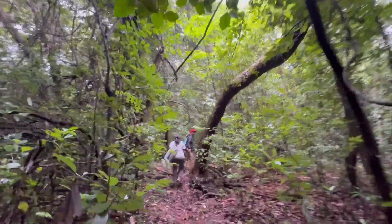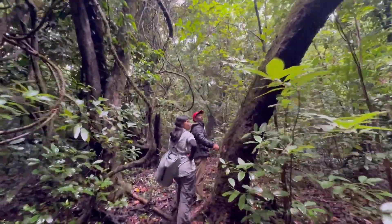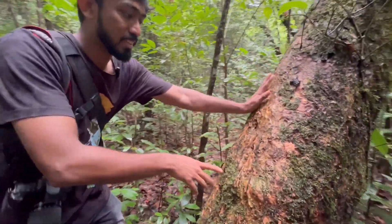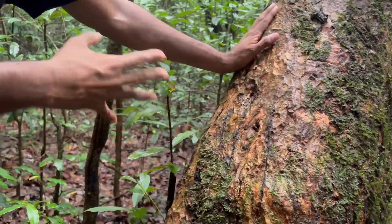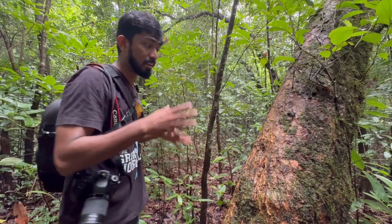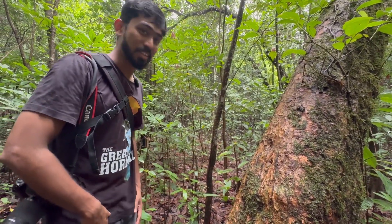Look how dense the forest has gotten. Rao Kaka has found something really interesting — these lines are scrape marks made by a leopard. A lot of big cats — leopards, sloth bears — make these marks, and that is how we can tell that a leopard was here where I'm standing right now. So cool to think about it.